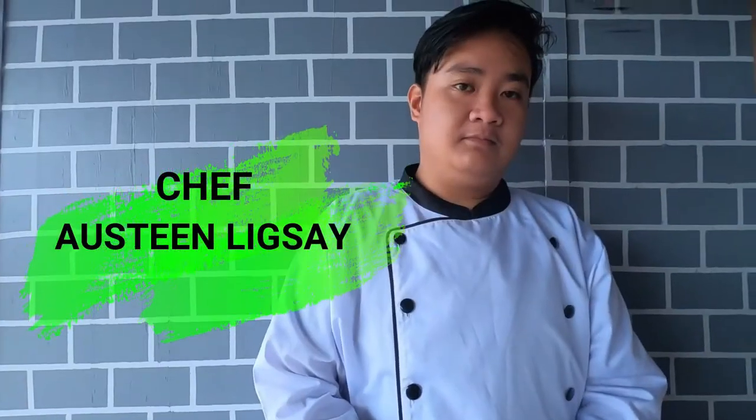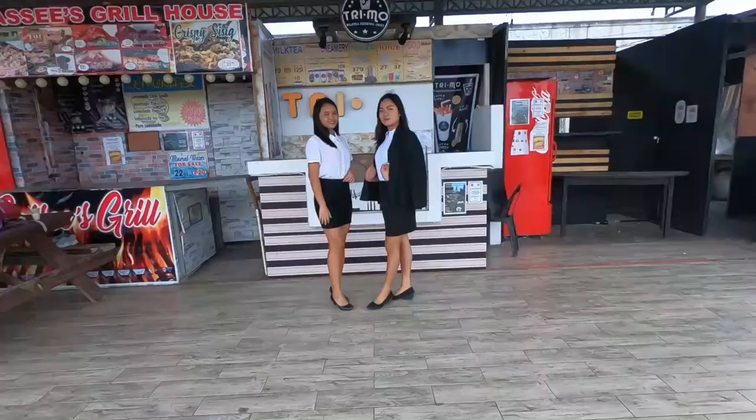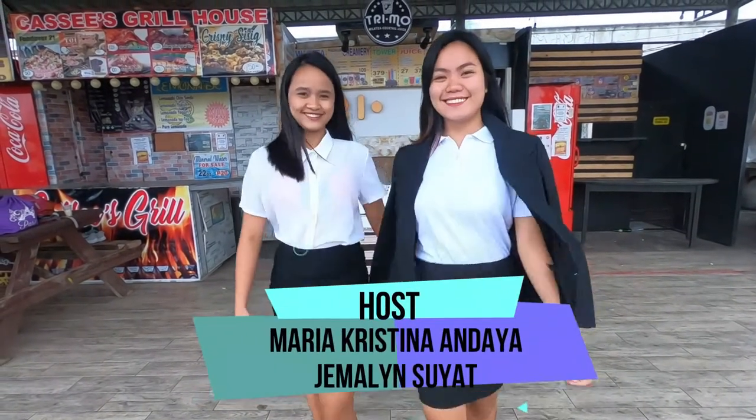The chef objective is to stay safe and prevent risks and hazards in the kitchen. Calling for Maria Christine Andaya and Jemaline Suyat — the floor is yours.